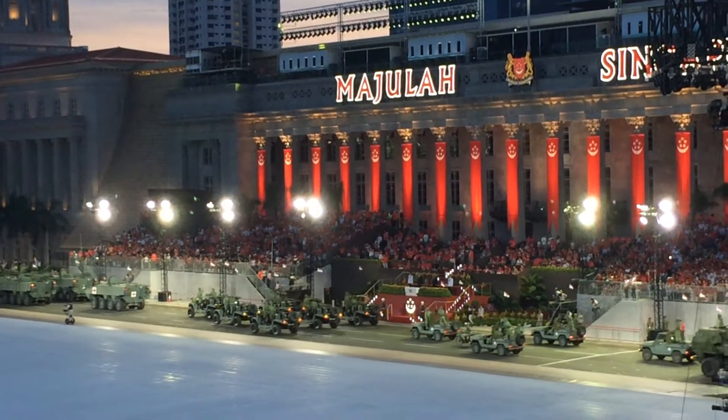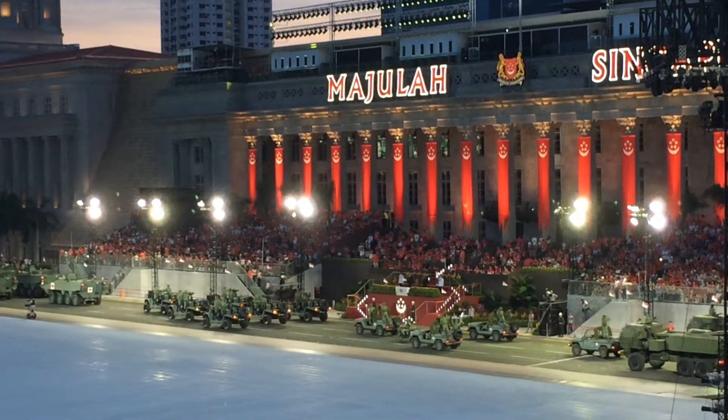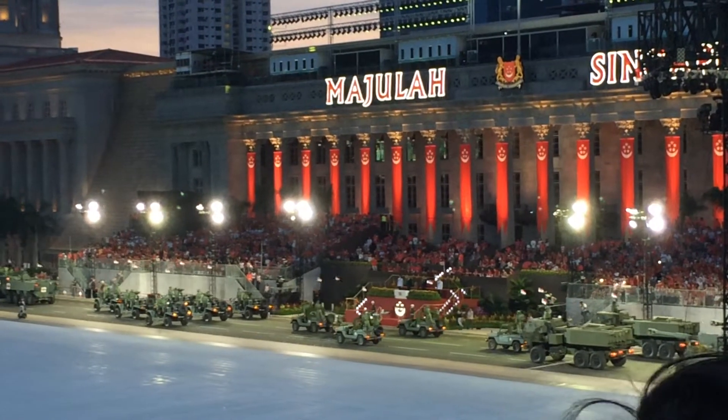Up next are Army Intelligence Troopers. They deploy the mini UAV to collect information on the battlefield.